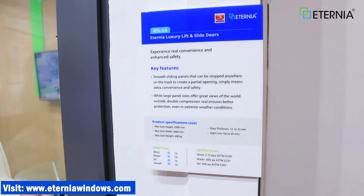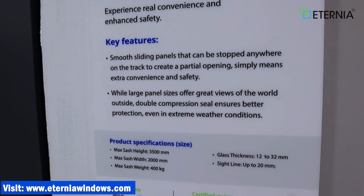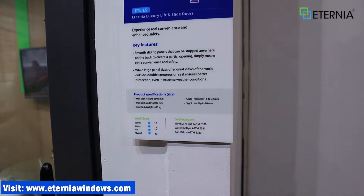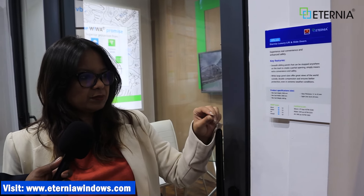We do something called VIVA certification. VIVA is wind, water, and air certification. Wind means cyclone safety, water means water leakage protection, and air means dust, pollution, and noise protection. Out of 10, this product has a 10 rating. Other products may be 9 or 8, or we also have products rated 7. This slimline is a 10 out of 10 on all parameters. We have tested against all ASTM standards, which is the American standard.